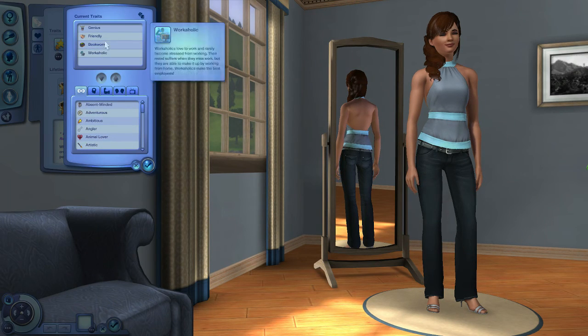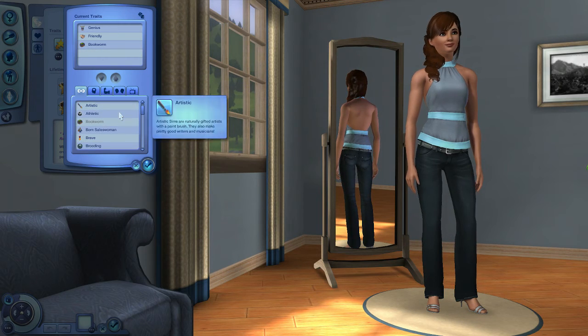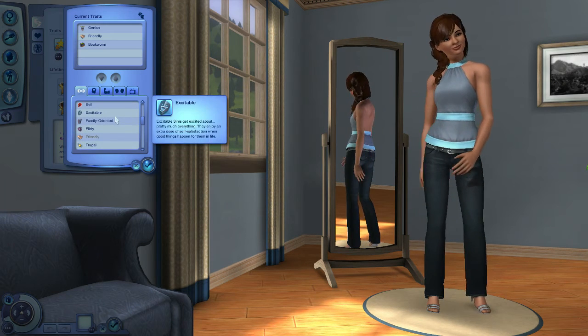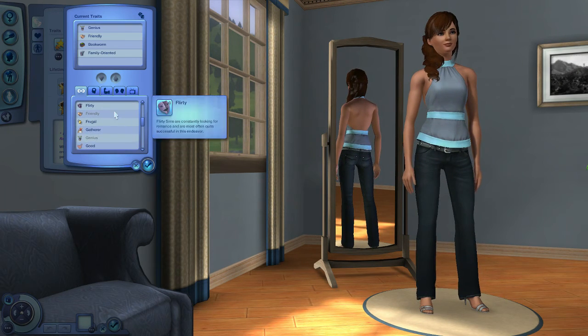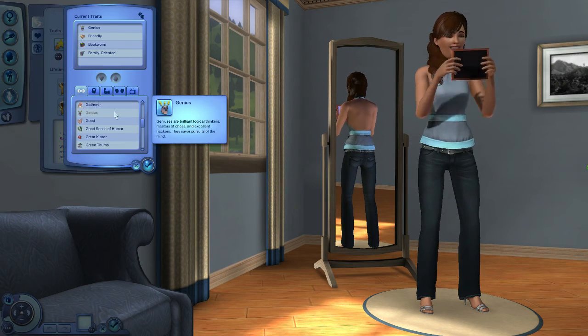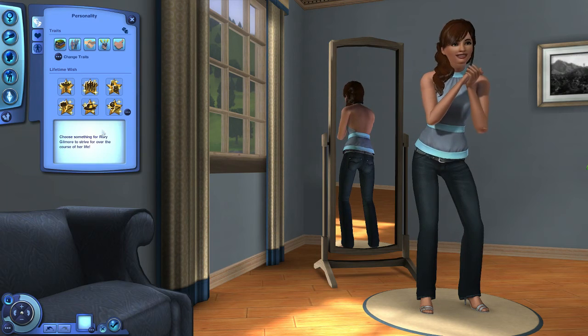Let's take off ambitious and workaholic — she doesn't need to be those two things. I wish there was a creative trait but unfortunately there's not, it's just artistic. And I don't really want her to be artistic. Let's do family oriented because she is going to be a mom eventually, and we'll do just good so she stops being so damn grumpy.